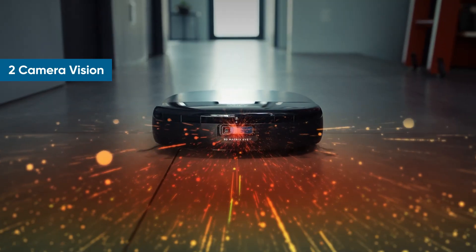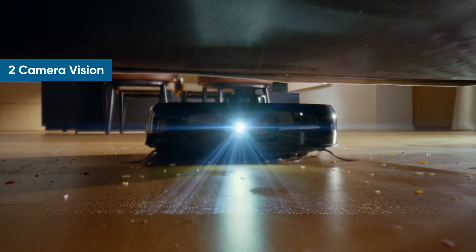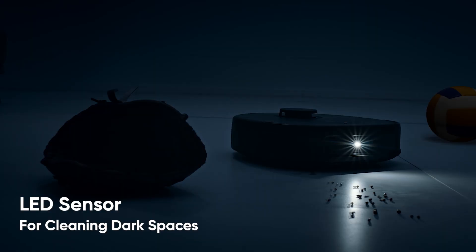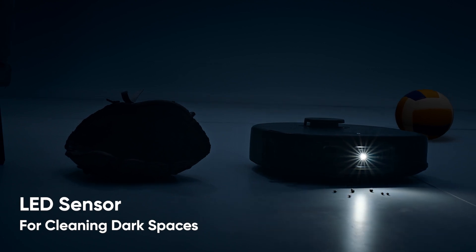Step up are vision-based robot vacuums. They map your place using cameras — kind of like tiny robot tourists snapping pictures. But here's the catch: they struggle in low light. No night vision goggles included.